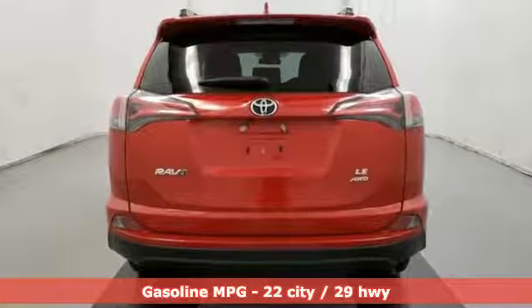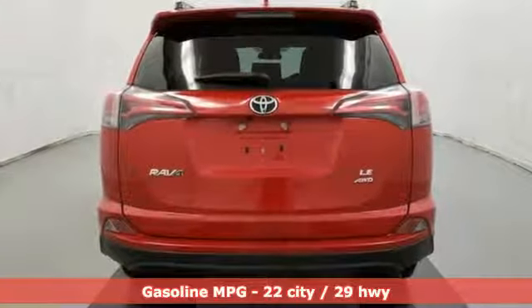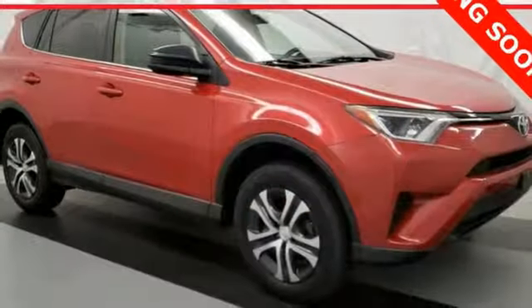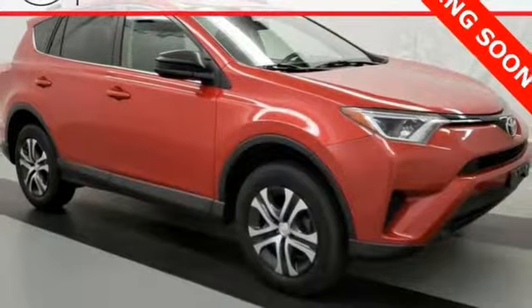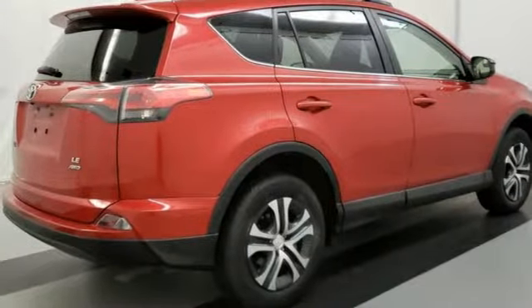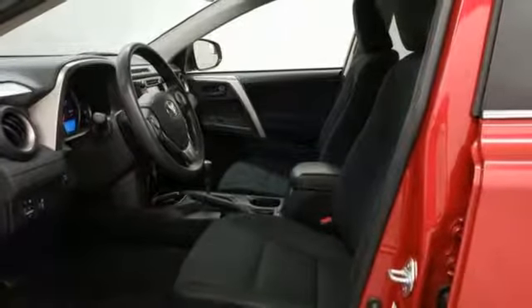Streaming audio, wireless phone connectivity, manual tilting steering column, three 12-volt power outlets, manual telescoping steering column, inline four-cylinder engine, rear lip spoiler, electronic shift on the fly, and automatic transmission. The time is now. See it for yourself today.